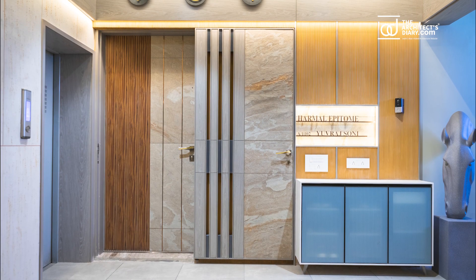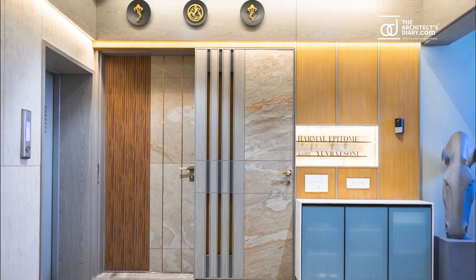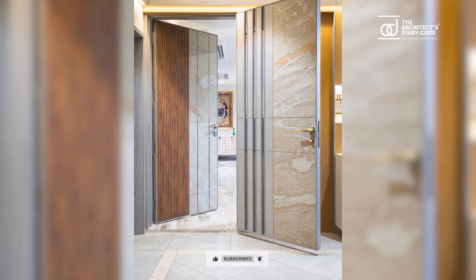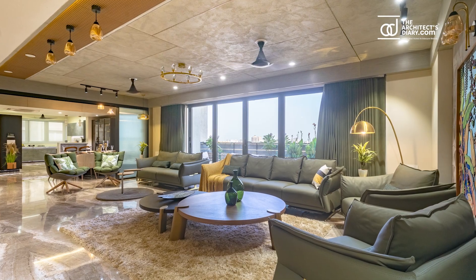This is a duplex apartment in Ahmedabad, measuring 4,300 sq ft in area, and is a captivating haven of luxury and modern living.